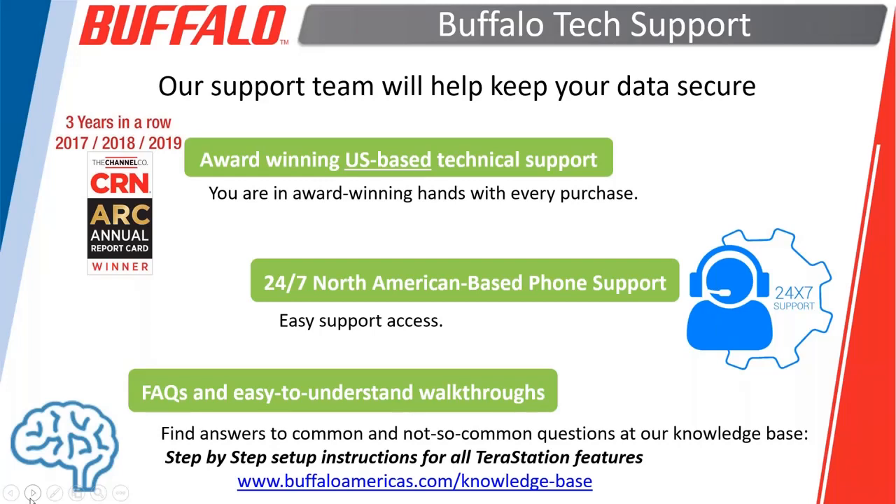Just a little bit on our tech support — we have a fantastic tech support team. As you can see, Channel Company has recognized us and we've won their annual report card three years in a row. A big part of that is our support folks, who are based here in the U.S. You have 24/7 access to them whether you're an MSP, a reseller, or an end user.